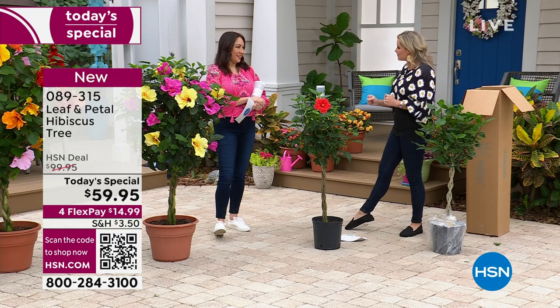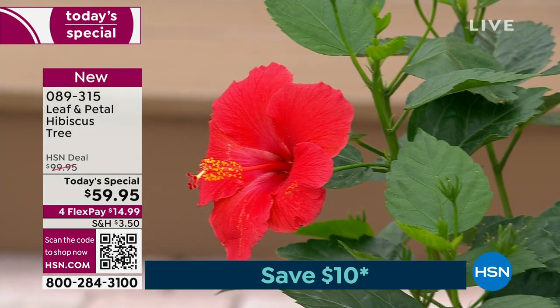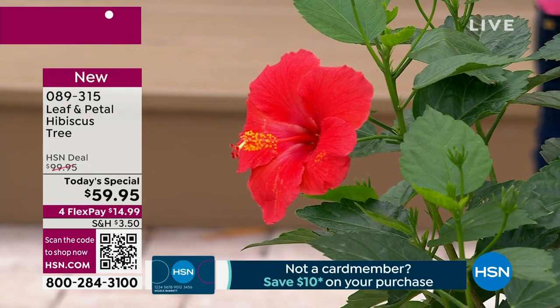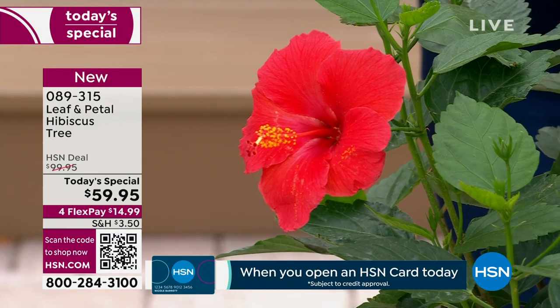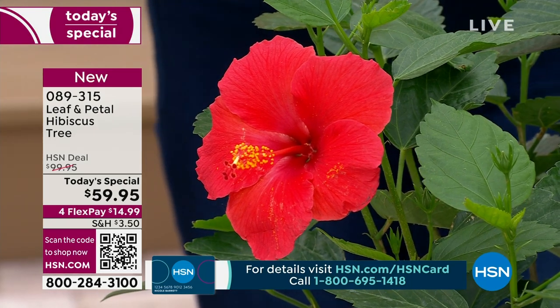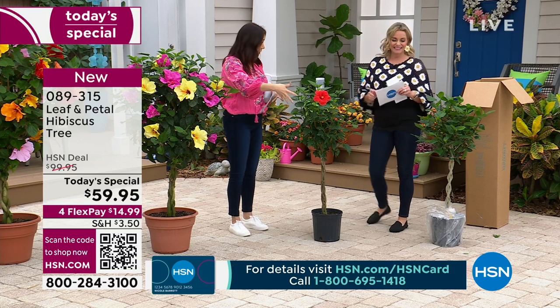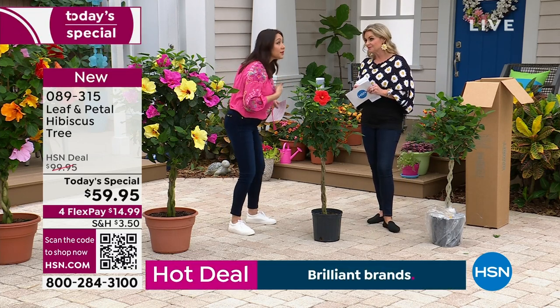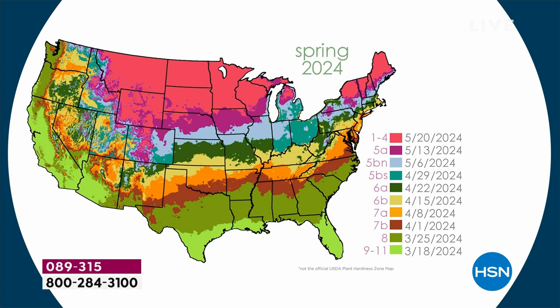Can you imagine this being inside your house? My husband is the plant person of the relationship - he understands partial sun, full sun, how much it needs to be watered. When I came to work at HSN and got introduced to Leaf and Petal, I was like, these are my people. They make it so easy. The fact that it comes like this, that it's going to tell you how to care for it - and you even ship it at the right time. I want you to look at the map, find where you live, find what color you land in, and it will give you your delivery date.